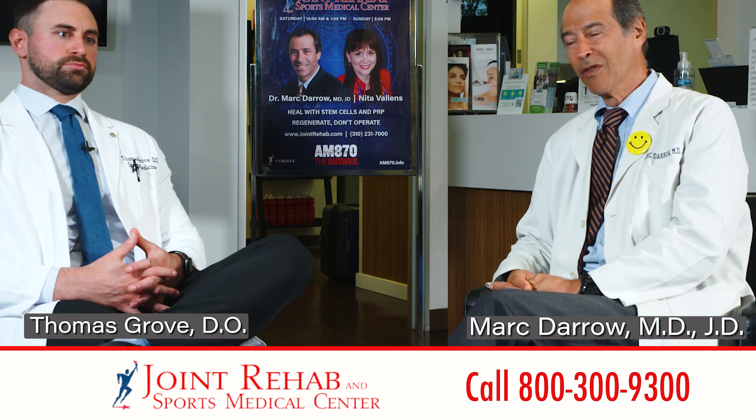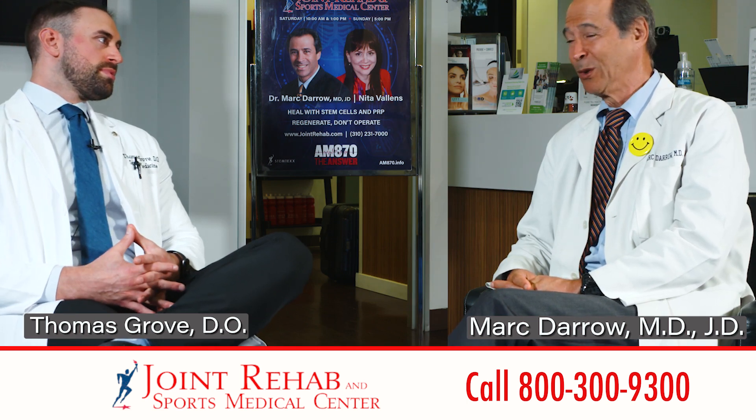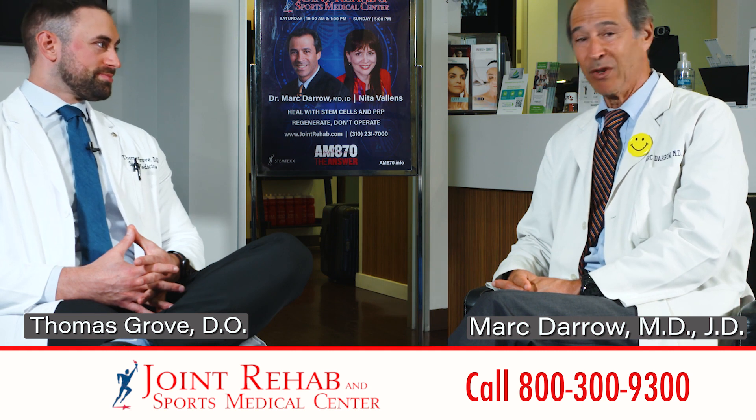Dr. Grove, I see the word regenerative medicine being used prolifically in the community. What does it really mean?